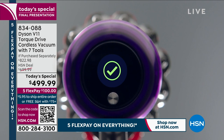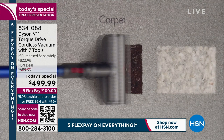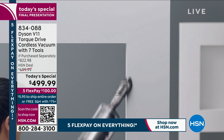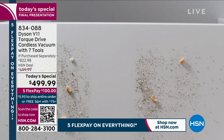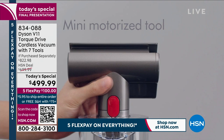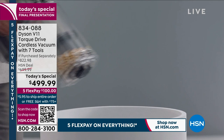It's the brand new V11 — the most powerful V11 in the market, at the lowest price we've found. Down from $822 to $499.99. FlexPay means just $100 will send this right out to you. You can try it for yourself and if you don't love it, HSN's 30-day return policy lets you send it back for a refund. The value and FlexPay options are unmatched.